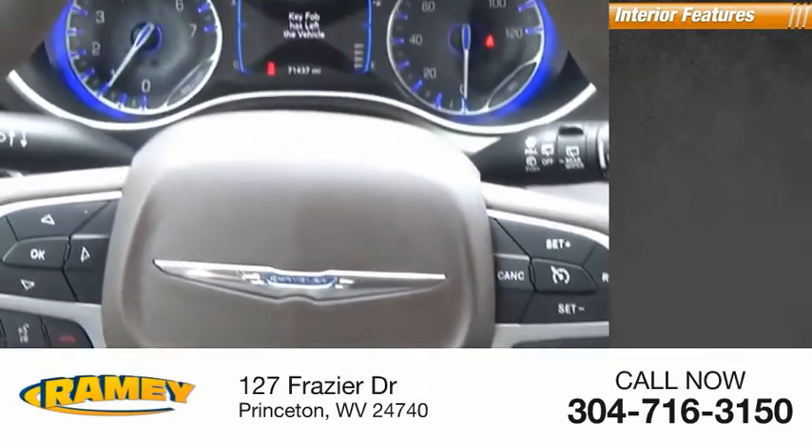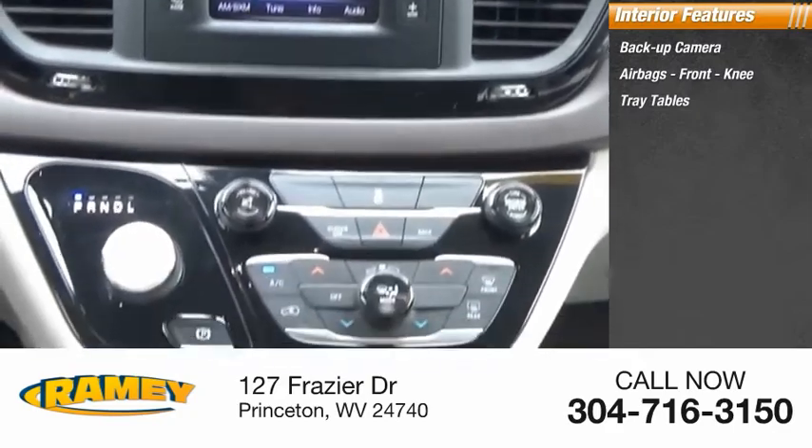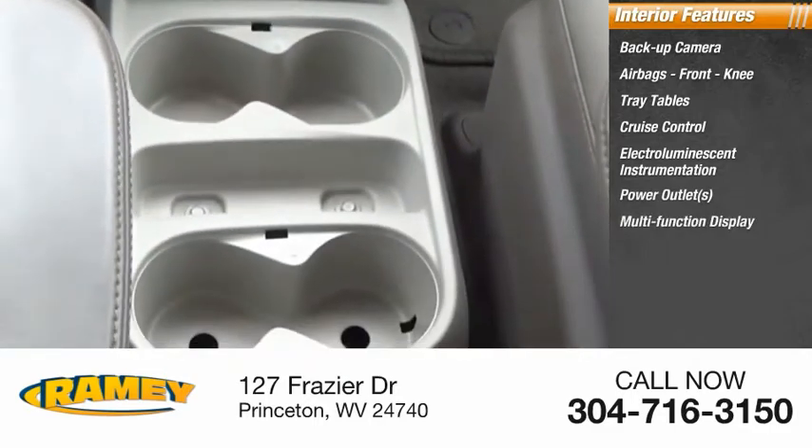Inside you'll find a backup camera, airbags, front knee airbags, tray tables, cruise control, electro-luminescent instrumentation, power outlets, multi-function display, and multifunctional information center.